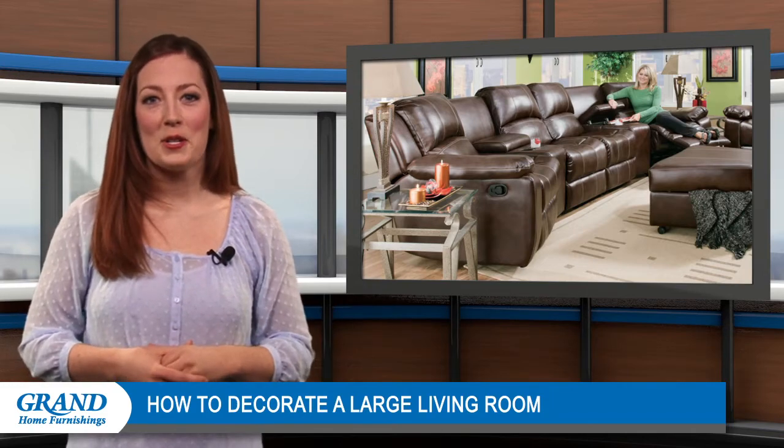That's it for today. Be sure to tune in next time for more home decorating ideas from Grand Home Furnishings.